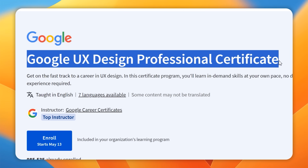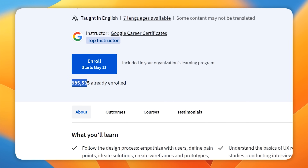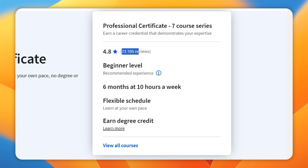The Google UX Design Professional Certificate is a massively popular course series and the top certification program on UX Design on Coursera. Just take a look at the numbers: a million students enrolled, 70,000 ratings, and a general score of 4.8 out of 5. Looks impressive, doesn't it? But is it really worth taking?